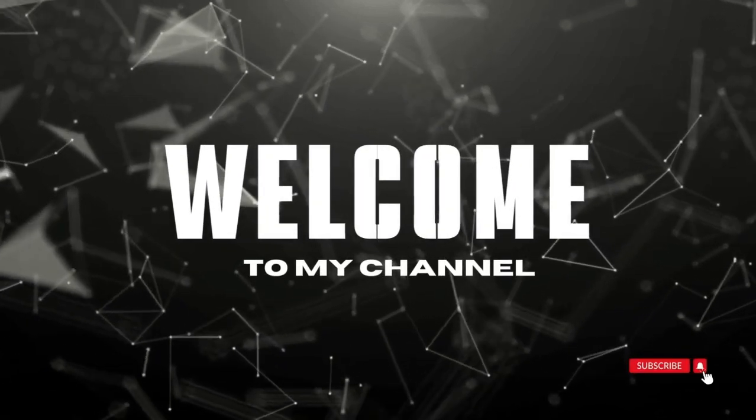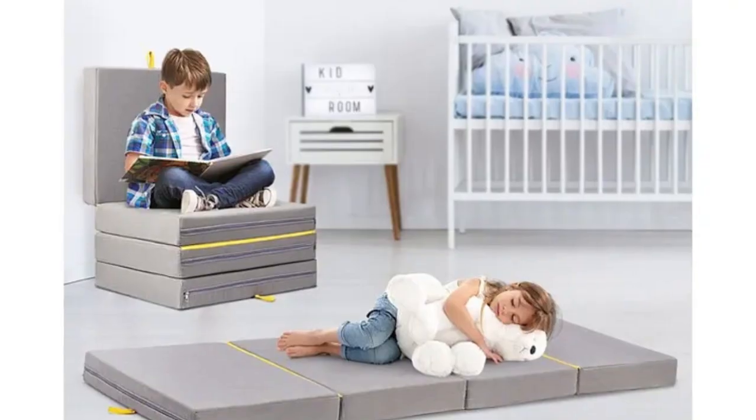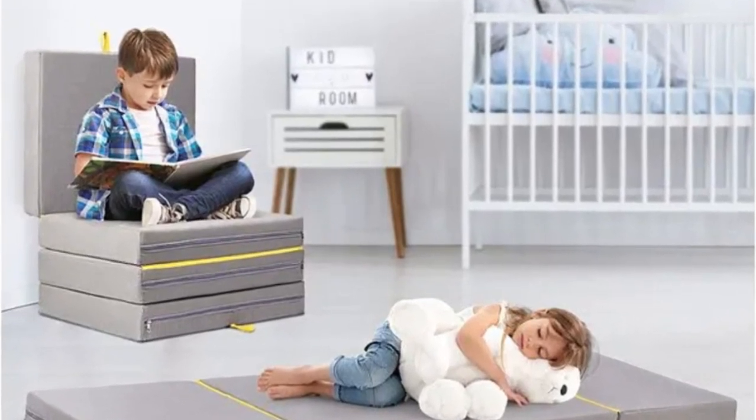Welcome to my channel. The Lucid 4-inch Folding and Sofa Mattress is impressively versatile. Unlike most of its competitors, the Lucid foldable mattress has three seams rather than two.